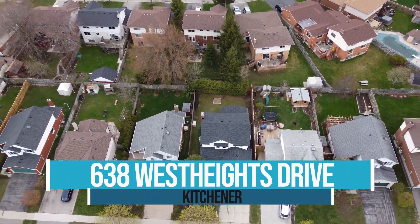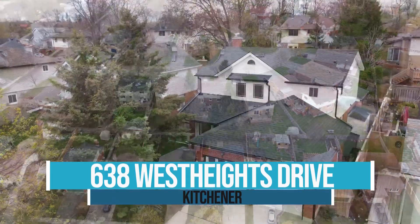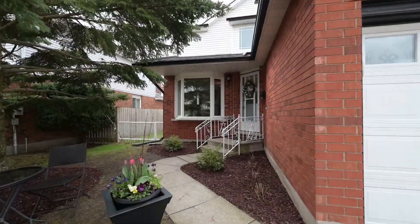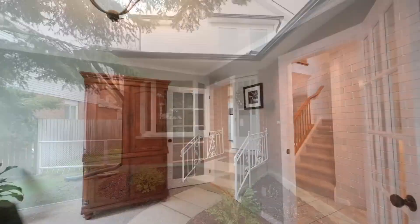Welcome home to this bright three-bedroom family home in desirable Forest Heights. This move-in ready home is situated in a family-friendly neighborhood and boasts a well-thought-out floor plan offering an open kitchen, dining, and living room.